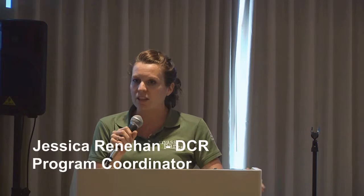Good evening, everyone. Welcome to the Nantasket Beach lecture series. We're pleased to have you all here in attendance tonight. This is a co-sponsored program put on by the Department of Conservation and Recreation, the Friends of the Hull Public Library, and the Hull Life Saving Museum.